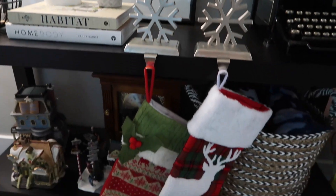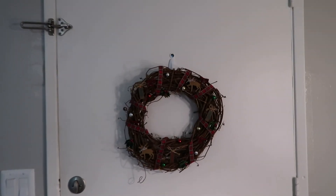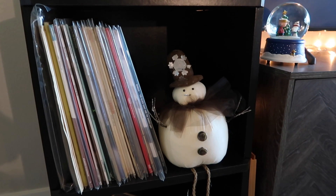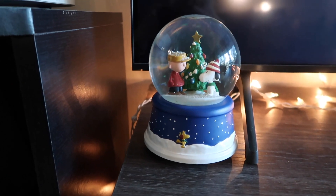Moving on, obviously our stockings, and then some of my little Christmas village figurines. We have something for Hanukkah. And then on our door, this DIY wreath that I made. By our records, we have this little snowman that Andrew's had for years, a couple more figurines, and then a little Peanuts snow globe.